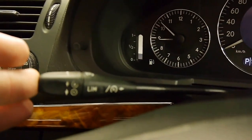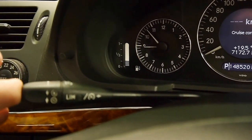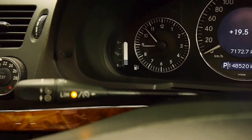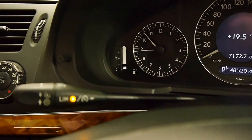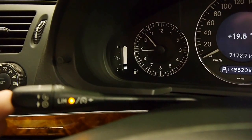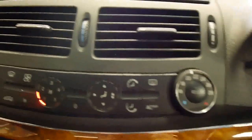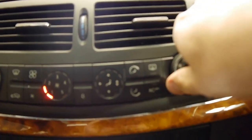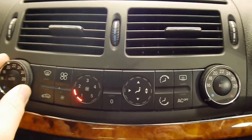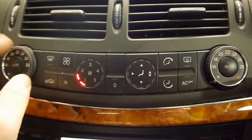Over here we've got the cruise control stalk — very easy to operate. Pull on, push up to accelerate, down to decelerate. When I push this in, you can see a little yellow light come on — that's the speed limiter. When you're in the city and don't want to exceed a certain speed, push that on and the car won't go above it, even if you floor it. Over here we've got dual zone climate control — it blows icy cold, and you can have a different temperature to each side of the car.